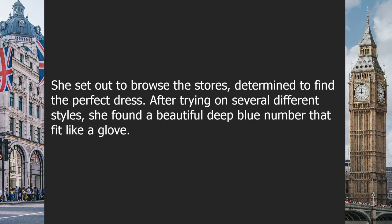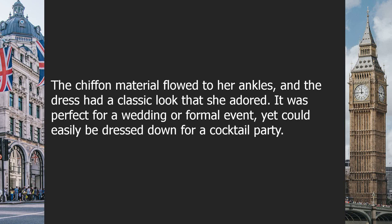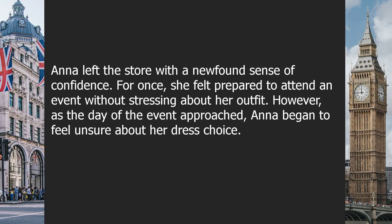After trying on several different styles, she found a beautiful deep blue dress that fit like a glove. The chiffon material flowed to her ankles and the dress had a classic look that she adored — perfect for a wedding or formal event, yet easily dressed down for a cocktail party. Anna left the store with a newfound sense of confidence. For once, she felt prepared to attend an event without stressing about her outfit.